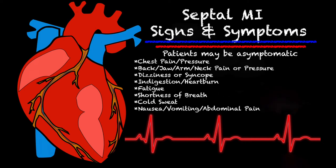Some of the signs and symptoms of a septal MI — like I said, most of our patients are going to be asymptomatic or they'll get admitted into the ER or the hospital for something completely unrelated. But the symptoms they could feel if symptomatic include: pain or pressure in your back, jaw, arm, neck, dizziness, syncope, indigestion or heartburn, fatigue, shortness of breath, nausea, vomiting, abdominal pain, or maybe just that the patient is not feeling like themselves.